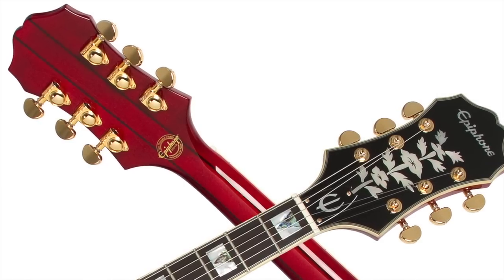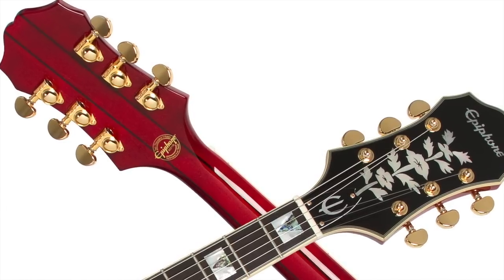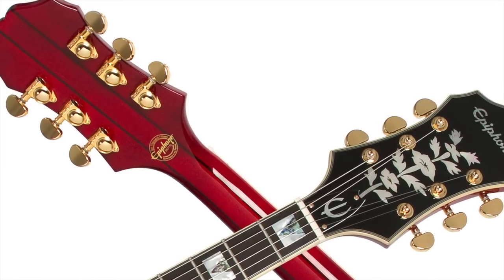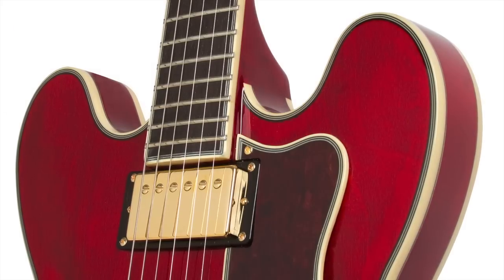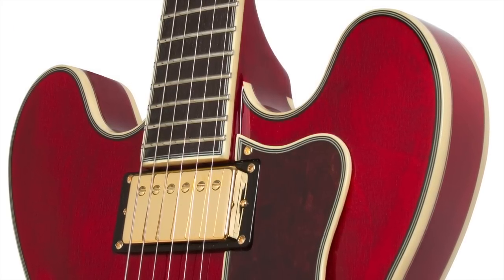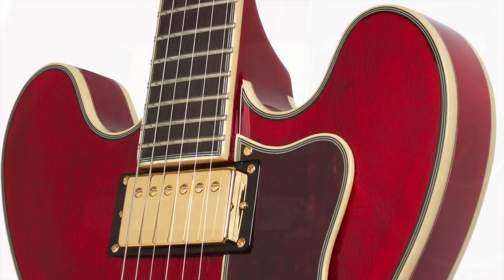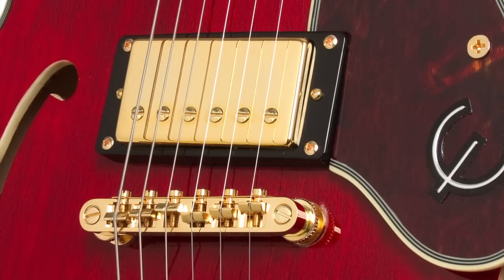The Epiphone Sheraton 2 Pro comes with a GrafTech Newbone XL nut that is as hard as bone but will last a lifetime without chipping or cracking. It also features the critically acclaimed ProBucker humbuckers, made with 18% nickel-silver unit bases and covers, along with sand-cast Alnico 2 magnets and high-quality four-conductor lead wire. Each ProBucker is vacuum wax potted to eliminate microphonics.